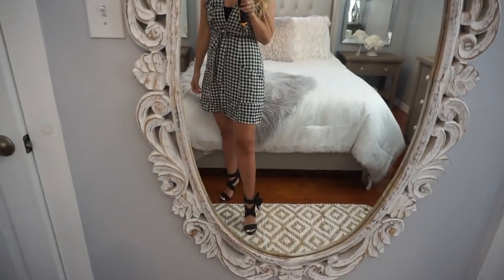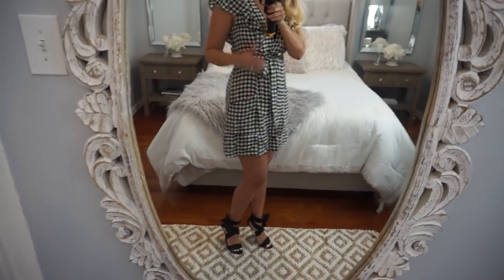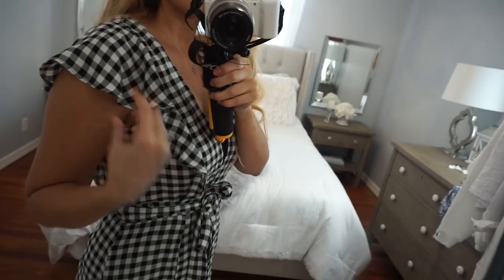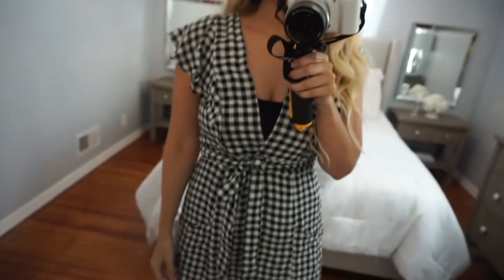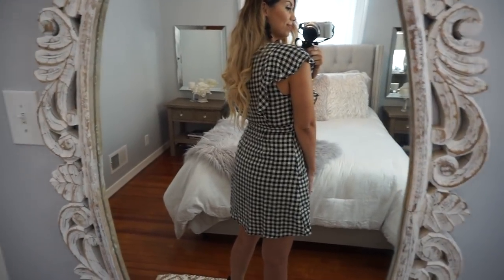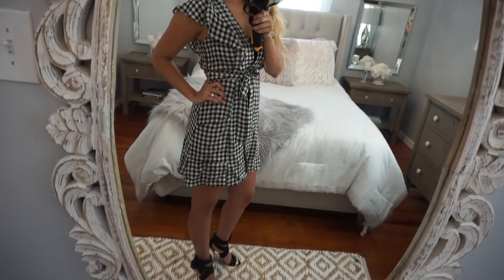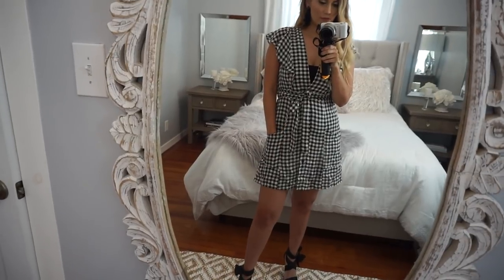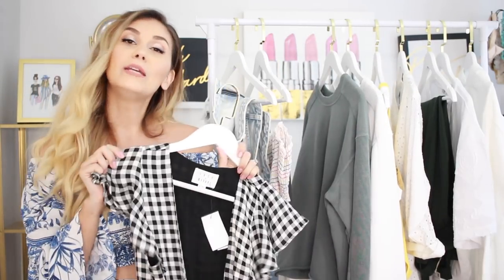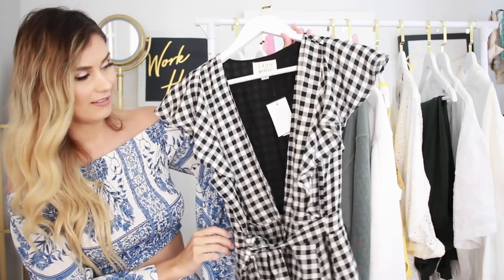For dresses, I tend to wear them a lot in the summertime — they're an easy quick outfit and you feel cooler. This one is a gorgeous gingham print, which is so on trend right now. It's a classic black and white with flutter sleeves and a V-neck. I personally like to wear a little bandeau or tankini underneath for more coverage. It has a tie that cinches at the waist, which makes the hips look smaller and really flatters the body. This is the only piece in my haul that was a bit over $50.